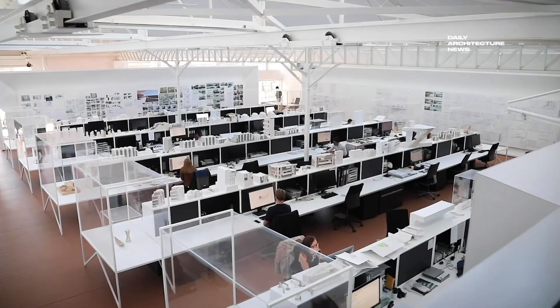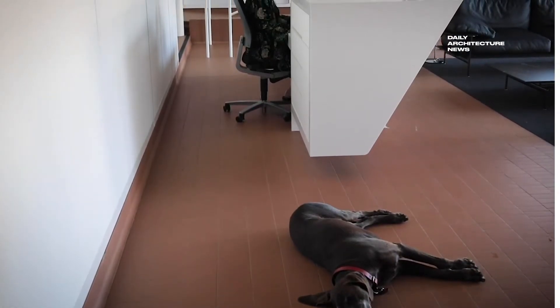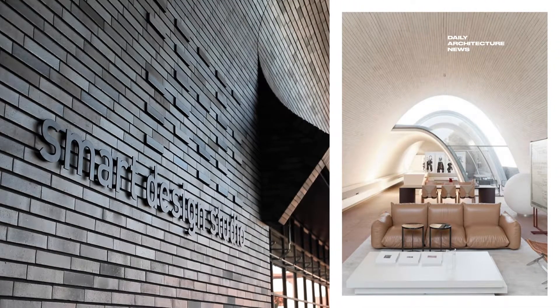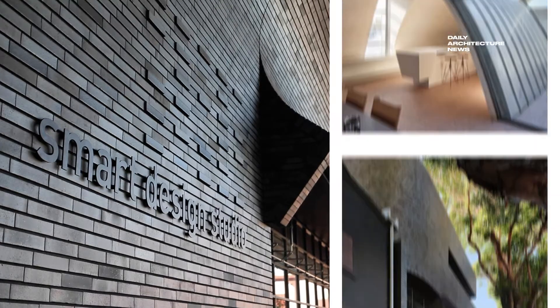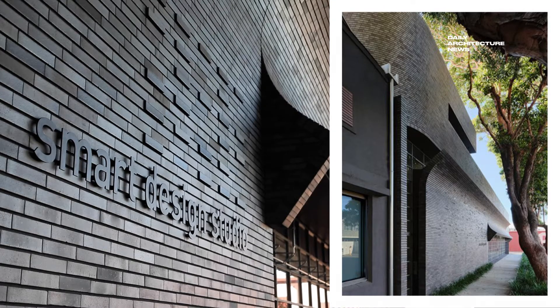But above the lower-level workspace, a live-work residence runs the full length of the site, created by four self-supporting brick catenary vaults that are offset from each other to let in natural light. In forming the catenary shape, no structural steel was required to hold up the roof. Rather, a structural mould was devised, allowing the load of the brick to be evenly distributed toward the ground.